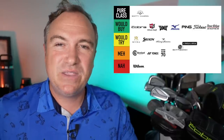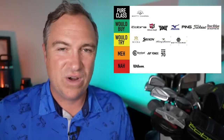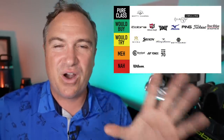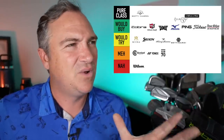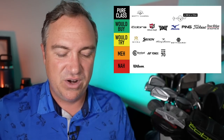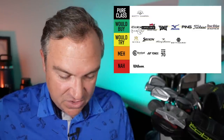Next up is Bettinardi, a boutique putter brand that's becoming more and more popular — they were a big sponsor of the PGA show this year. I'm going to put them in the would try category. R-Golf is another boutique brand. I tried their F22 irons last year, but their putters are absolutely pure class. I'm going to put them into would buy.